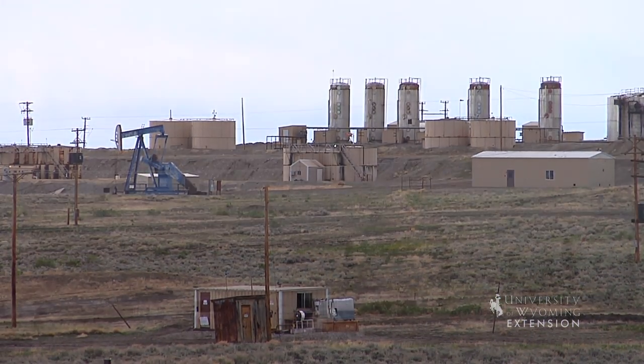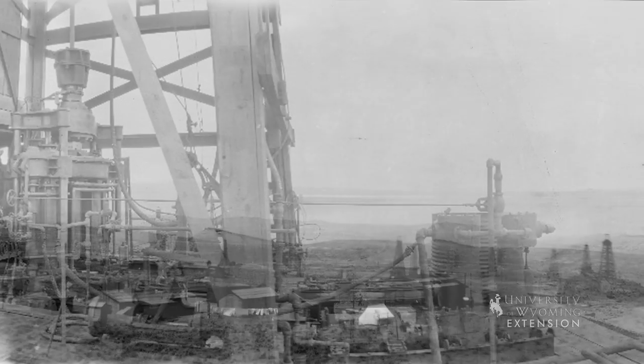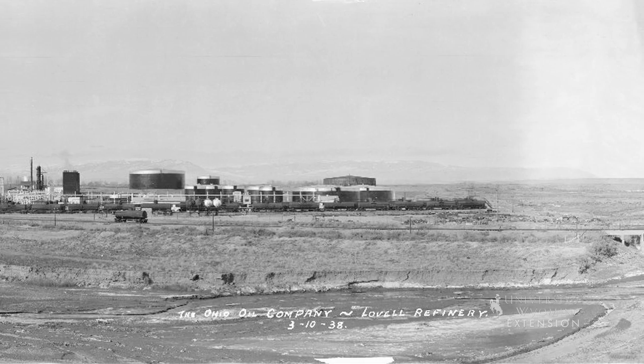The Bighorn Basin has produced a tremendous amount of oil for our country, with over 2.9 billion barrels extracted since the early 1900s. Much of this oil is a heavy, sour grade of crude.